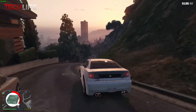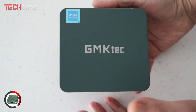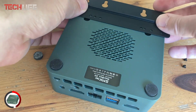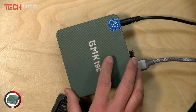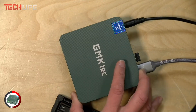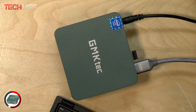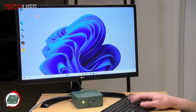One of its biggest strengths is connectivity. With Wi-Fi 6, Bluetooth 5.2, and a 2.5Gbps Ethernet port, you'll get a fast and stable connection for any task. Plus, it offers 4 USB 3.2 ports, 2 HDMI 2.0 ports, and a 3.5mm audio jack, making it easy to connect monitors, projectors, printers, and other devices.